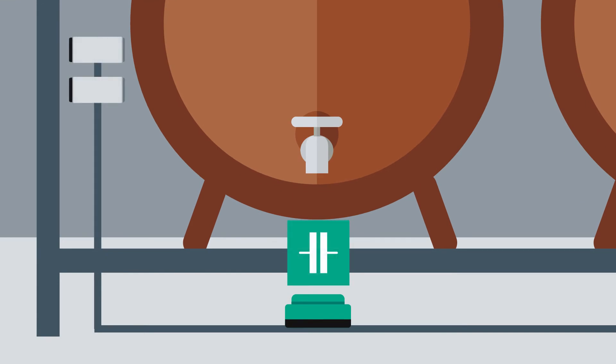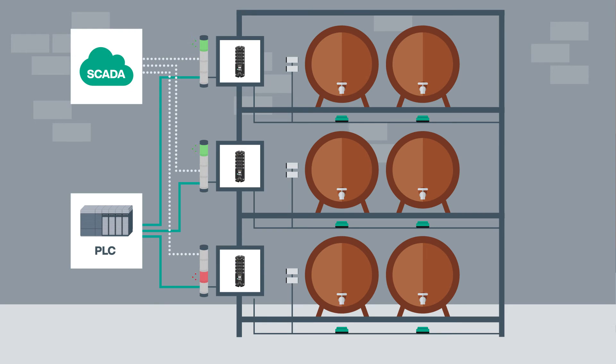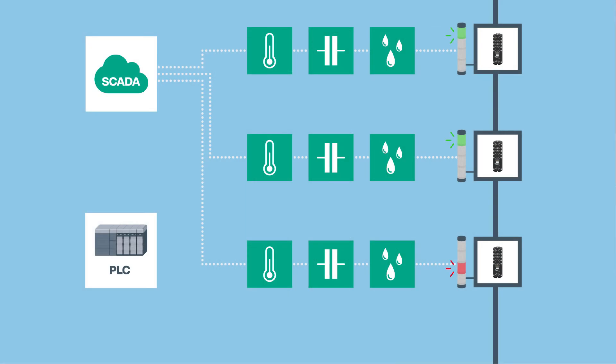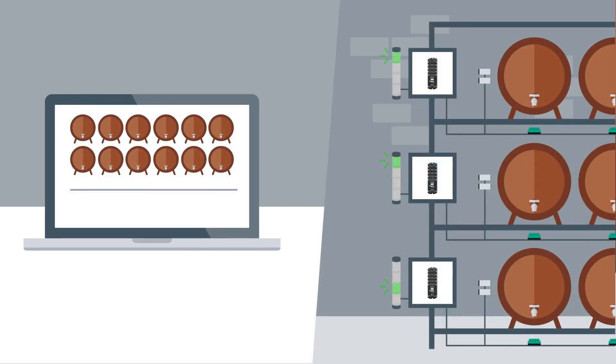However, IoT solutions can bring even more advantages and can also be implemented as a retrofit solution. Data provided by a large number of sensors can be used locally and in parallel transmitted to powerful IT systems for further processing, for example by AI-based algorithms. You have everything under control for constant quality, and more information about the warehouse is extracted out of the sensor data and generates added value.